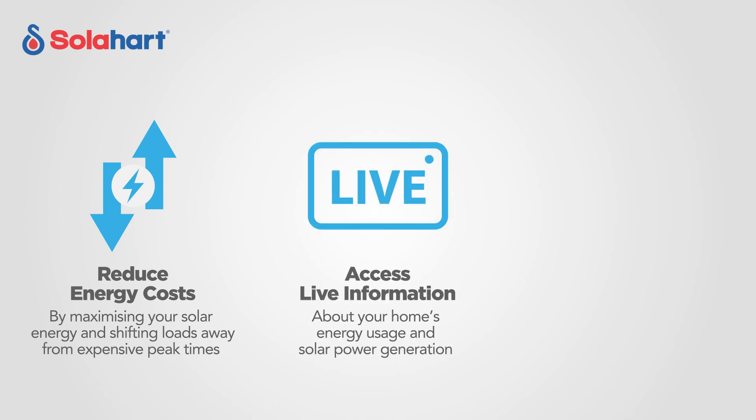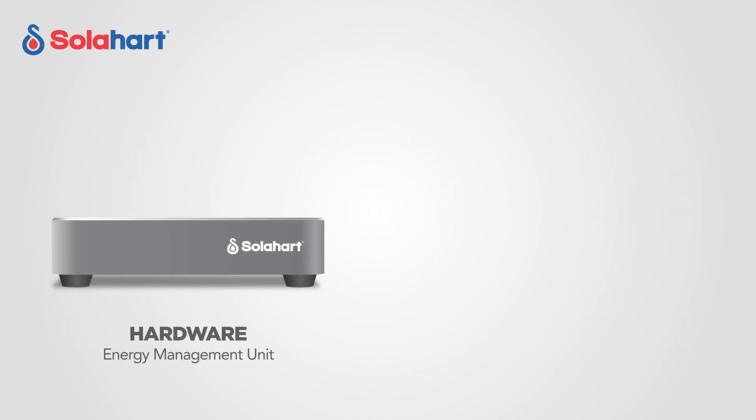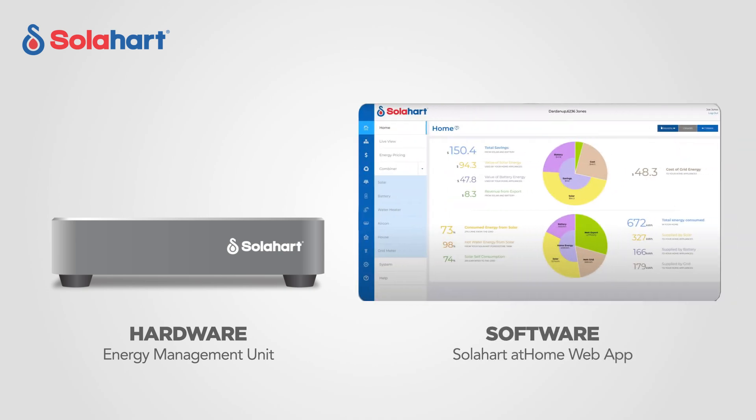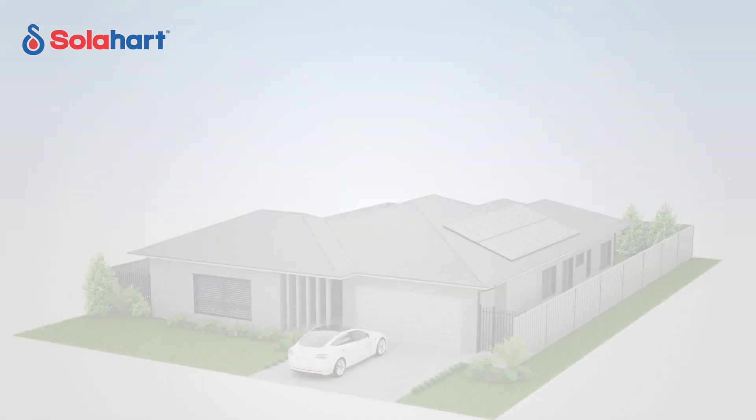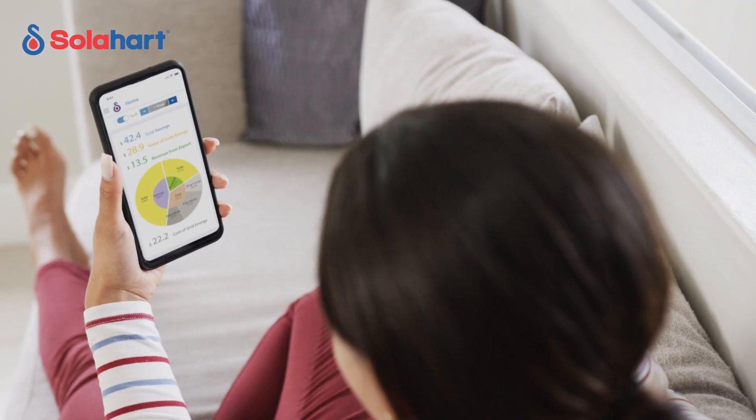Installing a Solar Heart home energy management system will help you reduce energy costs by maximizing your solar energy self-consumption and shifting loads away from expensive peak times. You can access live information about your home's energy usage and solar power generation, take advantage of upcoming technologies via cloud-based updates, and receive automatic fault alerts from managed appliances. HEMS is made up of hardware — the energy management unit, which is the brains of the system — and software, the Solar Heart home web app. HEMS uses your existing building wiring to securely communicate with other connected appliances around the home.